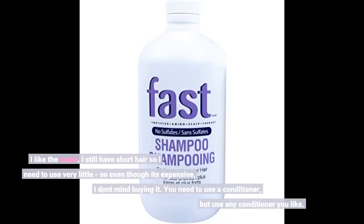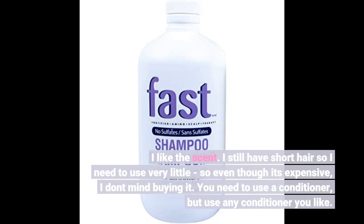I like the scent. I still have short hair so I need to use very little, so even though it's expensive, I don't mind buying it.